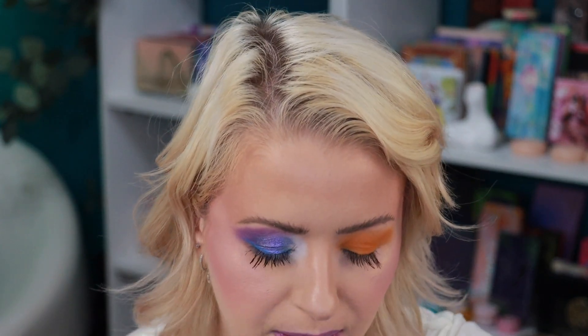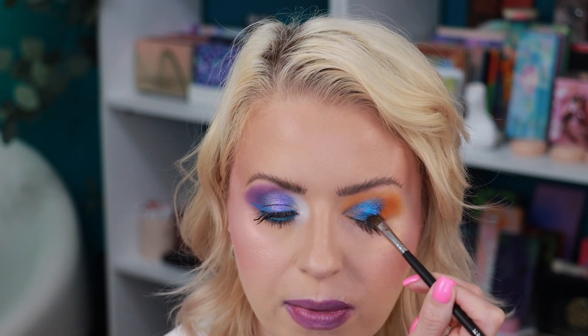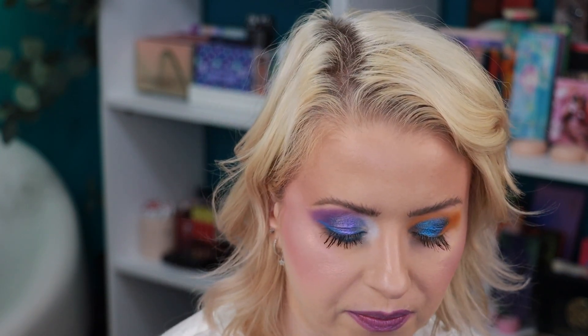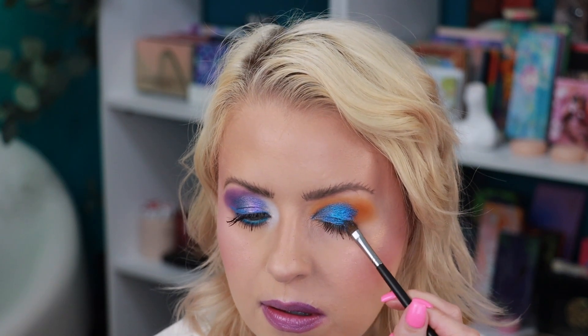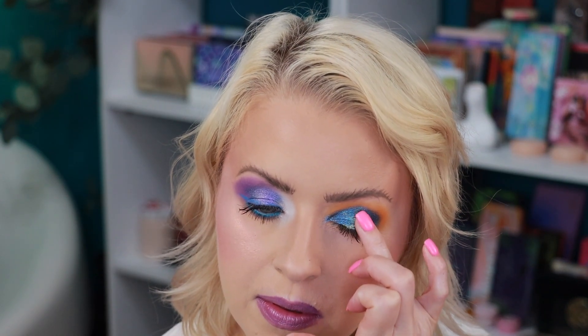I'm loving the mattes in this palette — they definitely perform better on the eyes than some of them swatched, and that's fantastic. Now I want to use this shade right here called Blue Eclipse. I'm using a damp Morphe 709. I think I'm going to apply this all over the lid and then add a little bit of the gold called Light Years Ahead with my finger on the middle portion of the lid. Blue and orange — one of my favorite color combinations. Look how pretty that is.